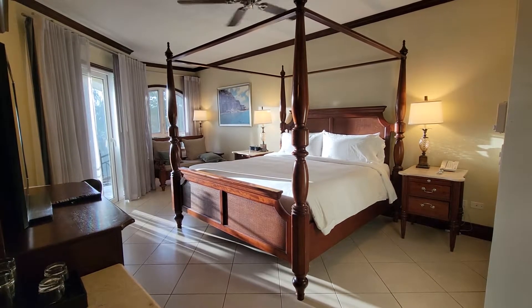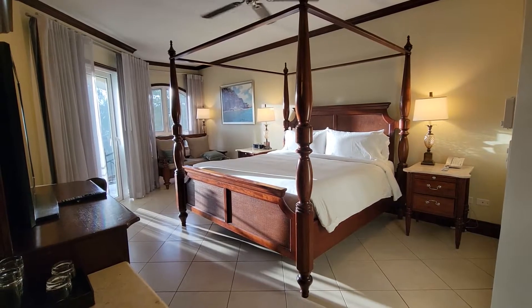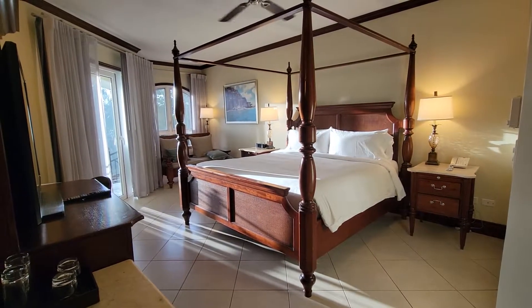This is Melissa checking in at Sandals Grand Antigua. This is a Mediterranean club-level suite.